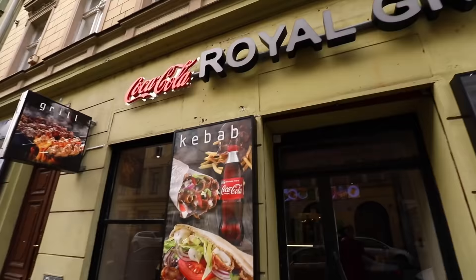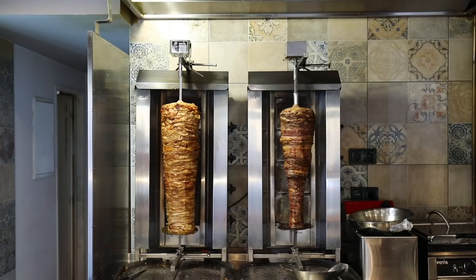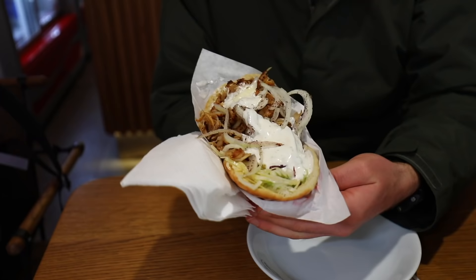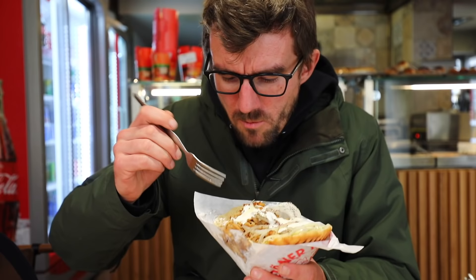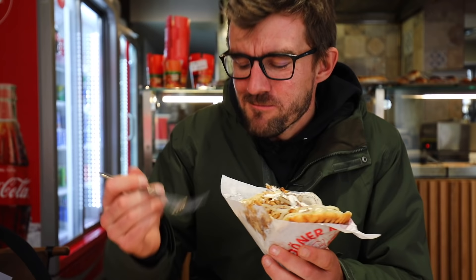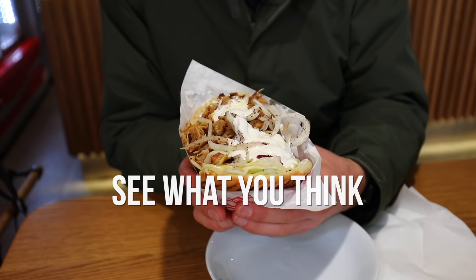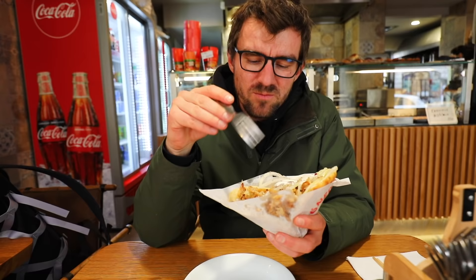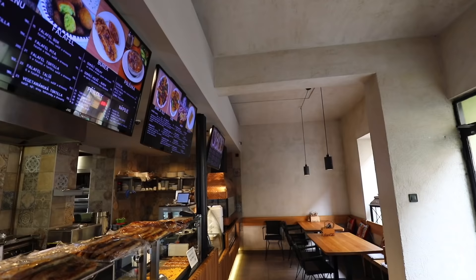We're in the part of Prague called Žižkov and there's a place called Royal Grill Kebab. It's not only the name — they actually have a massive grill, so when you walk in you can really smell it. The lady serving said it's the best one in Prague — I've heard that a lot today. Honza and I both agreed: the meat is very, very good. Up till now we thought we knew our medal positions, but I think they just changed.